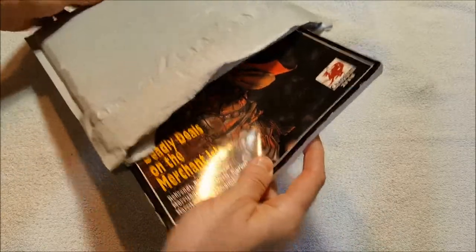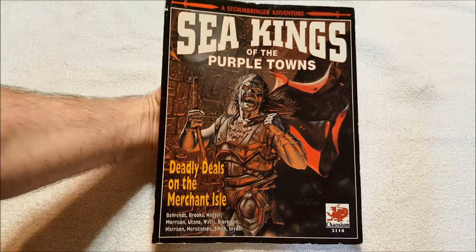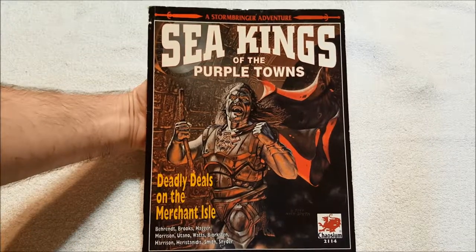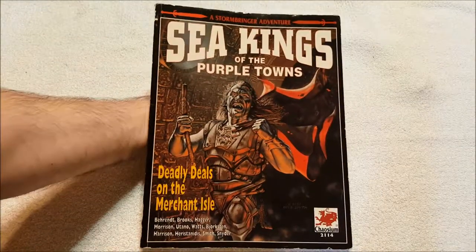People in the comments were like, 'Oh, you can get this other supplement,' and somebody said you can get another supplement for a certain amount of dollars. I said, 'Oh, hook me up,' and then they were like, 'Oh no, they don't have it.' I was like, 'Oh damn.' Well, that got me in the mood to get it, so I ended up purchasing Sea Kings of the Purple Towns. I love how old Chaosium books smell — there's just something about it.